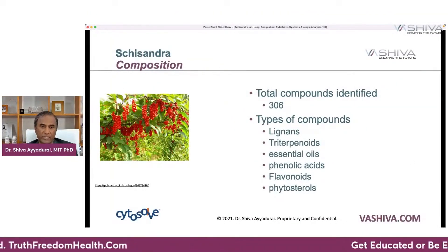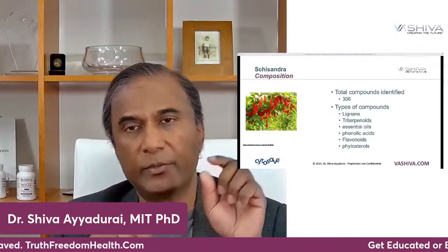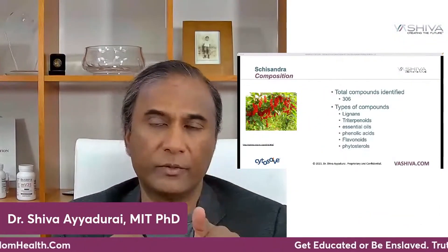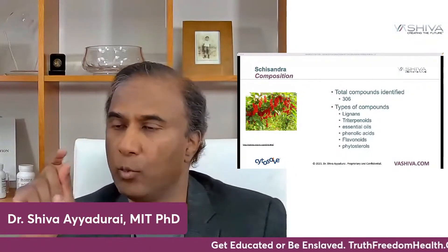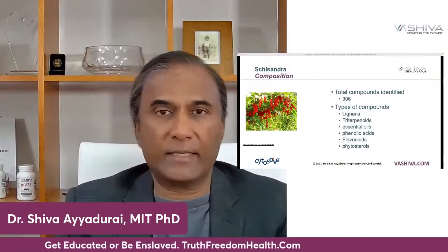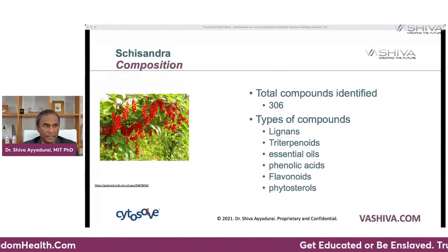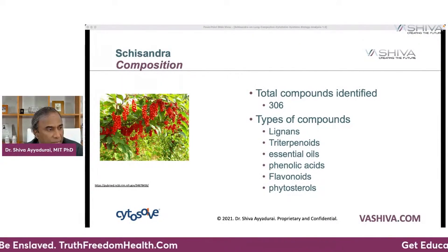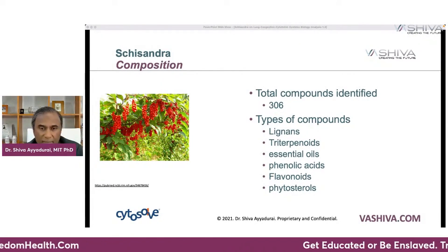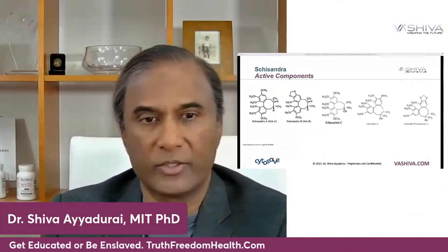So first of all, what is schisandra and what is it composed of? Food is medicine. The difference between a pharmaceutical drug and food is that a pharmaceutical drug is typically one single synthetic compound — something that doesn't occur in nature. Schisandra fruit has close to 306 compounds identified so far, and there could be more. We have six different types, with five that are the active components in schisandra.